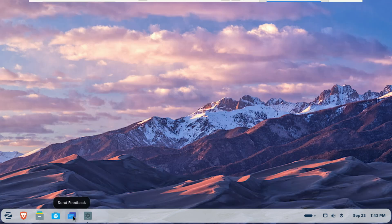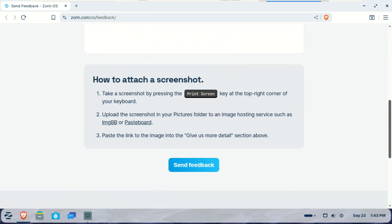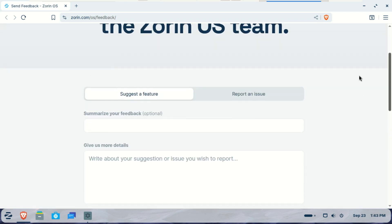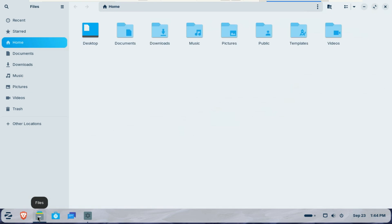Should you make the switch to Zorin OS 18 when the final version is rolled out? For Windows 10 users looking for a modern, secure and intuitive operating system, it's a very compelling choice. The blend of familiar design, powerful new features and beginner-friendly integrations makes it a fantastic gateway into the world of Linux. The beta is out now, so if you want to try it yourself, I'll drop a link to the official Zorin OS blog post in the description below. If you liked this video, give it a thumbs up and subscribe for more tech content.